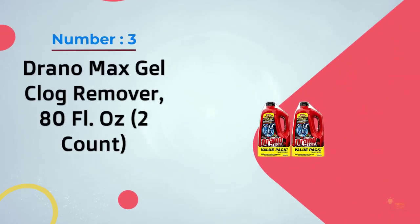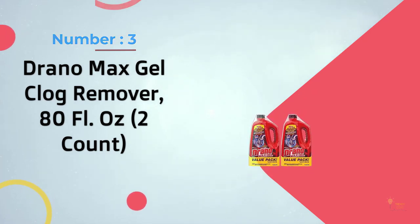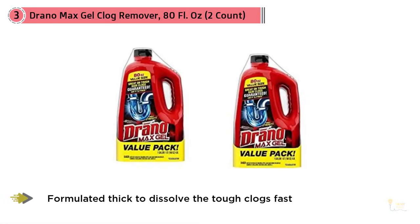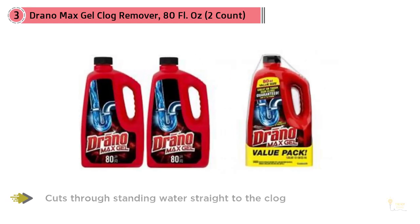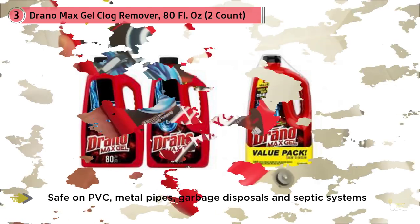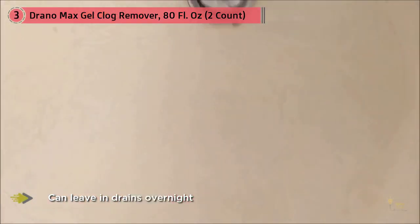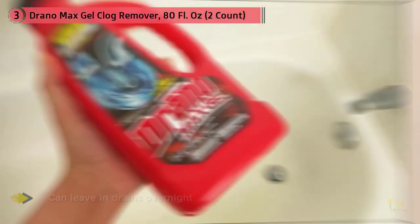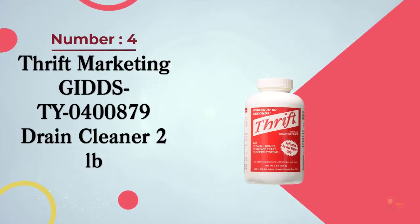Number three: Gel Clog Remover. Where it shines is in areas where there's an abundance of hair, such as the shower and bathroom sink. It's not as quick as some older products but it's a lot safer to handle. We recommend gloves and goggles, but it doesn't seem to give off any serious fumes. The gel-like consistency makes it great for complete clogs since it'll sink to the bottom of standing water and do its work. It's not the classic but it's just as effective — you may have to wait a few extra minutes for it to work.